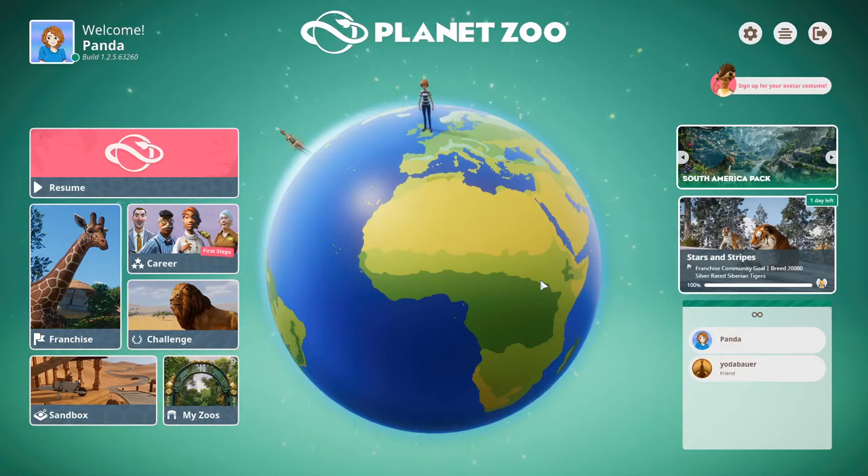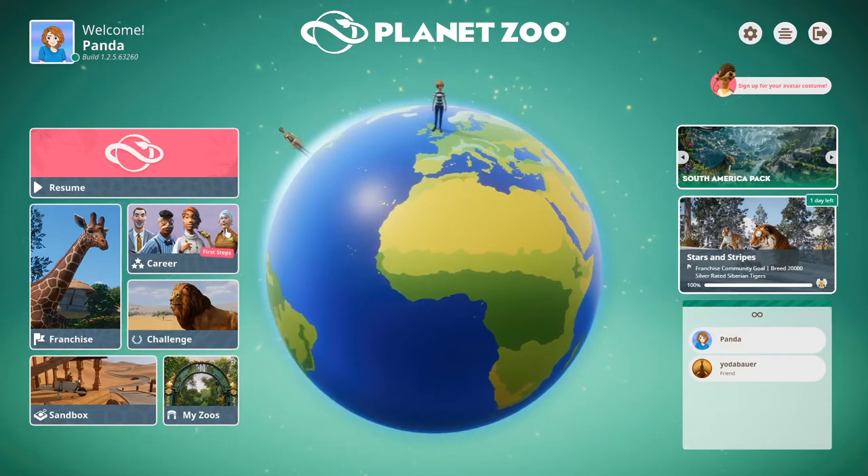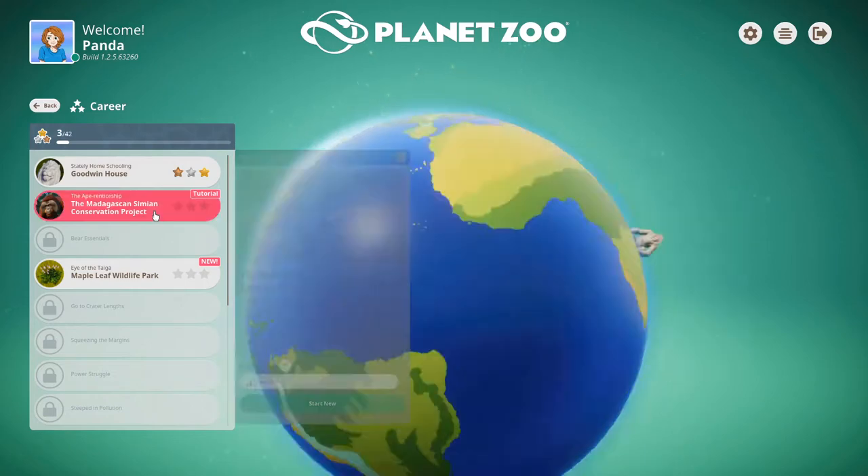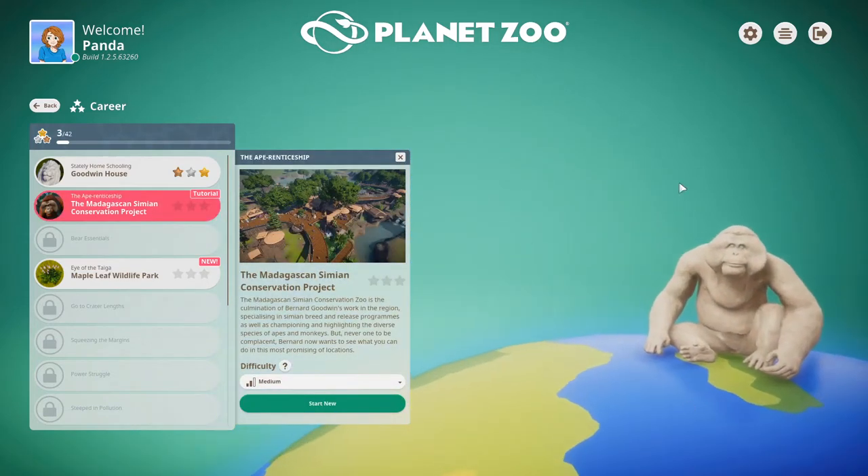Hello and welcome back to another Planet Zoo video. In this episode, we will be continuing along the career pathway and the next scenario, the Madagascan Simian Conservation Project. The Madagascan Simian Conservation Zoo is the culmination of Bernard Goodwin's work in the region, specialising in simian breed and release programs, as well as championing and highlighting the diverse species of apes and monkeys. Bernard now wants to see what you can do in this most promising of locations.